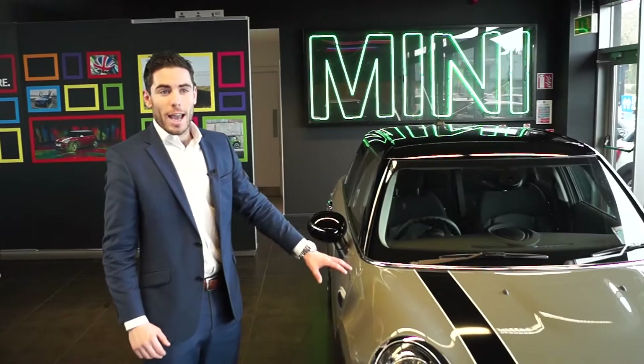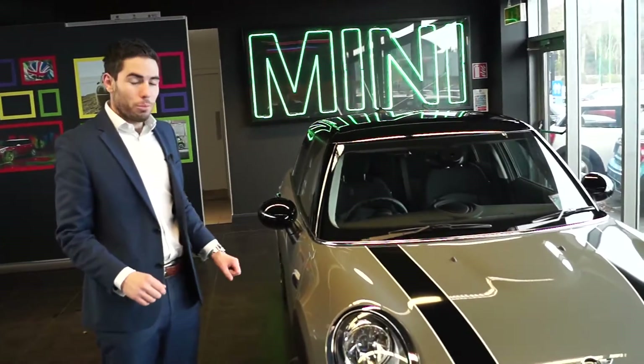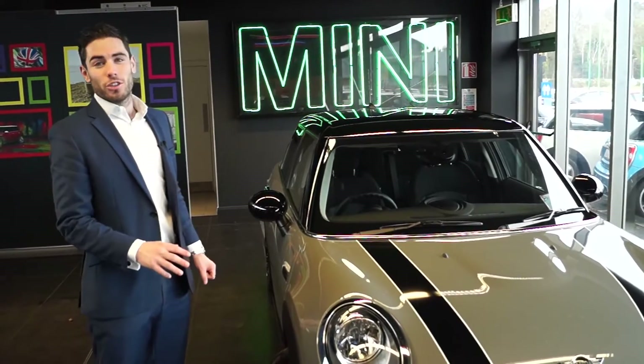The new 5-door Mini continues with all the same engine options available in its 3-door counterpart, starting with the 1.2 petrol which returns 102 brake horsepower.